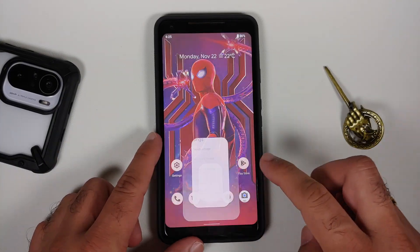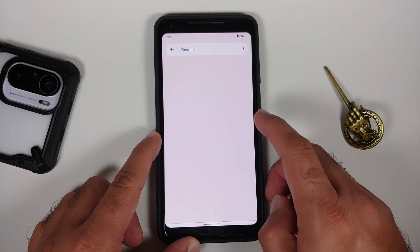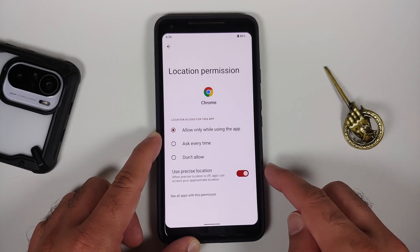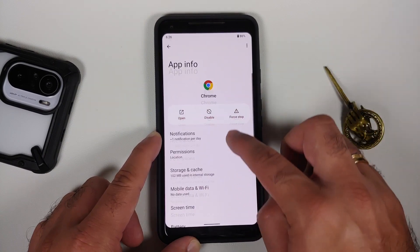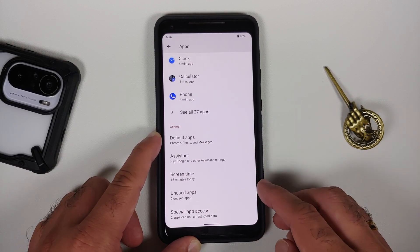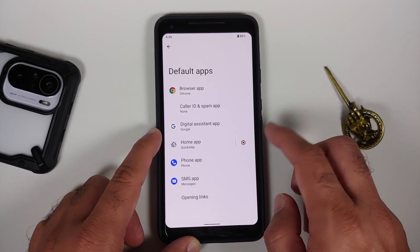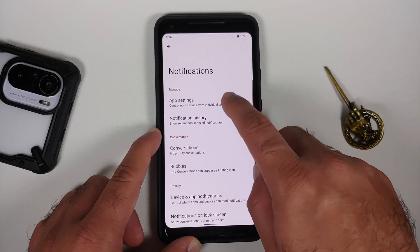Heading over to settings — you can search within settings, the Google keyboard is present and has adapted to Material You. Going into apps and then the Chrome application permissions, under location you have three different options plus a toggle to enable or disable precise location — Google is pressing on privacy with Android 12. You also have a toggle to remove permissions if the app is not used for some time, showing up in the unused applications section. Under default applications, Chrome browser, Google Assistant, and Quick Step launcher are set.